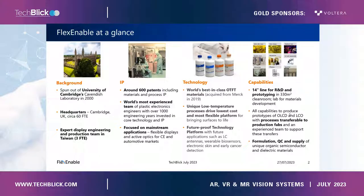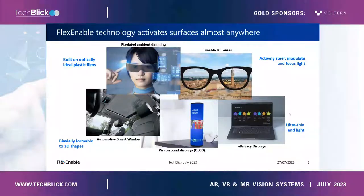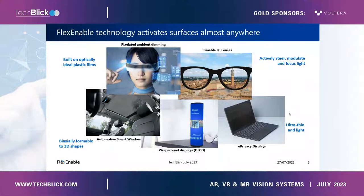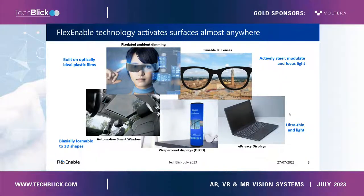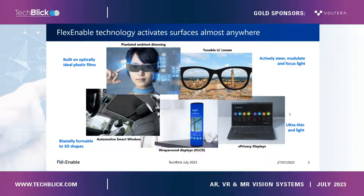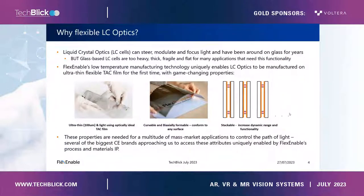The resulting flexible liquid crystal cells bring attributes that are needed in many applications — there are five here, which I'm not going to go through today. Today's focus will be on the top left: ambient dimming and tunable lenses. These are all examples of cases where flexible liquid crystal cells are needed to modulate, steer, or focus the light that passes through those films, and to do it without adding any thickness or weight to the product.